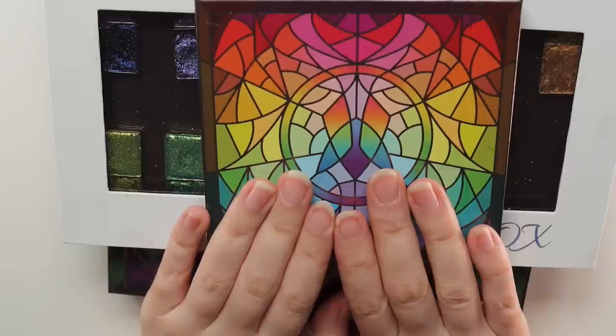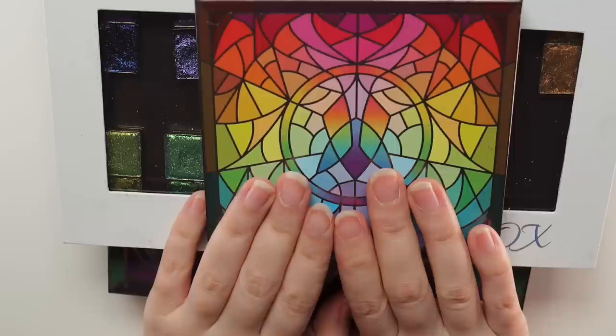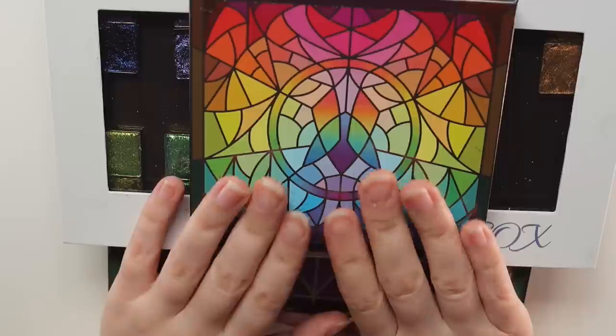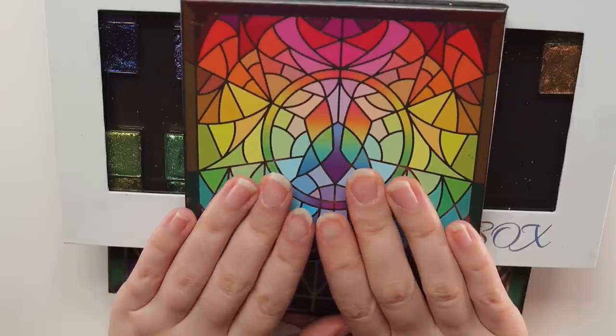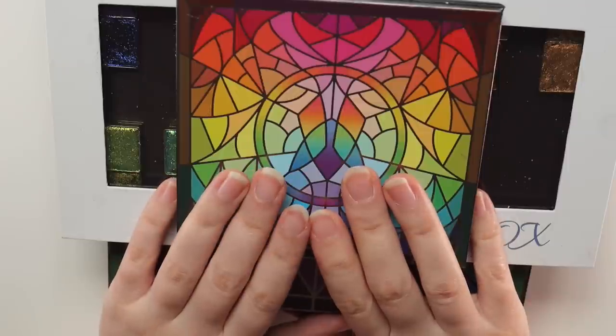Welcome to today's video where I'm going to be picking out neutral or everyday wearable multi-chromes from the different formulas within the Stained Glass Collection from Cleona Cosmetics. I've been wanting to do this video for a while, and today July 20th at 3 PM Eastern time they're going to be restocking all of their Stained Glass Collection as well as launching two new formulas which I already have dedicated videos on.